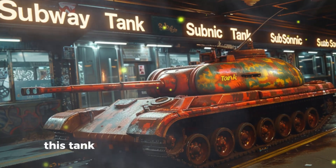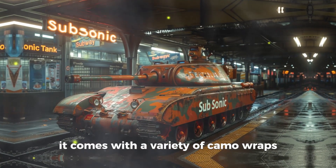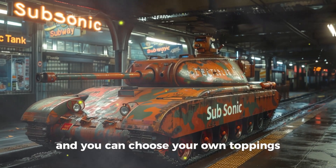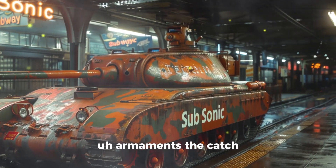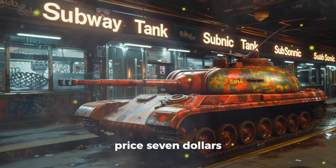Subway Subsonic Tank. This tank is footlong and fully customizable. It comes with a variety of camo wraps, and you can choose your own armaments. The catch? It's always a bit less powerful than advertised. Price: $7.50, footlong style.